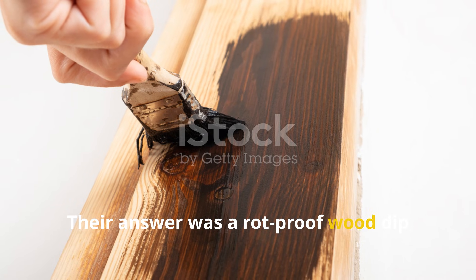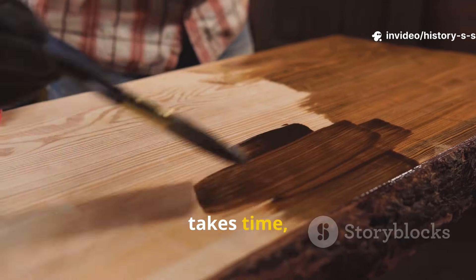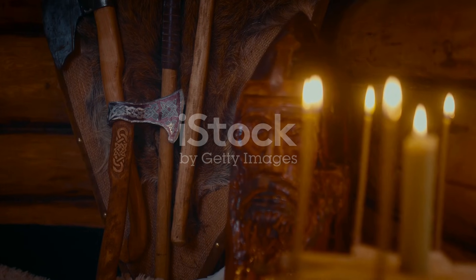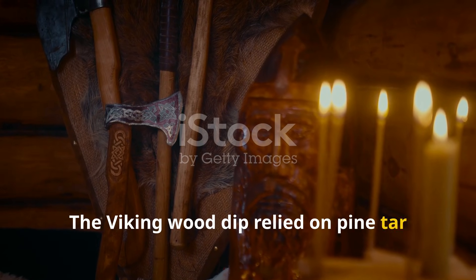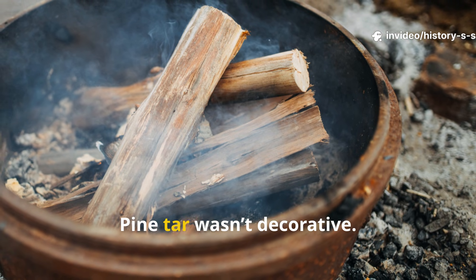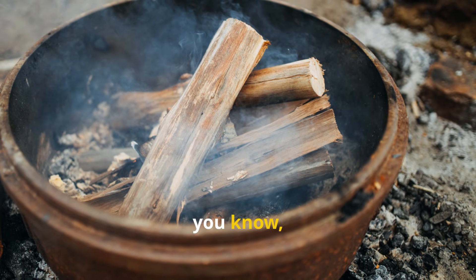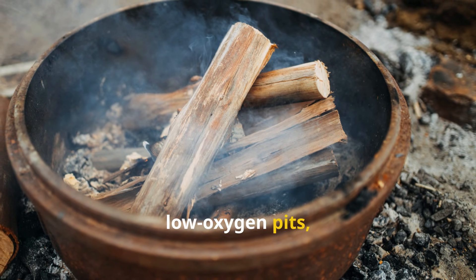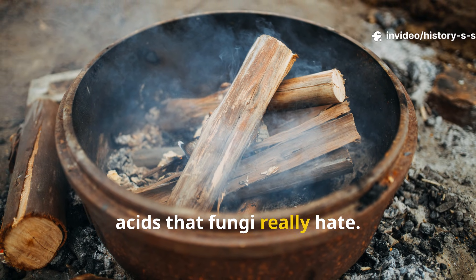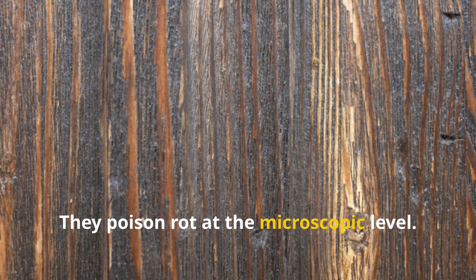Their answer was a rot-proof wood dip made from natural compounds that modern builders quietly abandoned because it takes time, smells bad, and can't be rushed. The Viking wood dip relied on pine tar, ash-derived lye, and prolonged soaking. Pine tar wasn't decorative. It was harvested slowly by heating pine roots and resin-rich wood in low-oxygen pits, producing a thick black antiseptic liquid loaded with phenols and acids that fungi really hate. These compounds don't just repel moisture — they poison rot at the microscopic level.